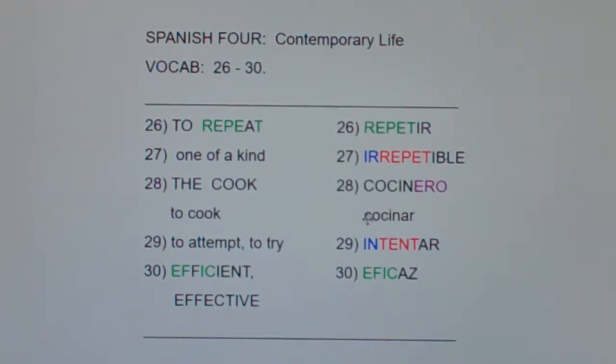Now we know that cocinar is to cook. Everybody say cook — cook. The cook is in the kitchen. Cocinar is to cook and cocina is kitchen.